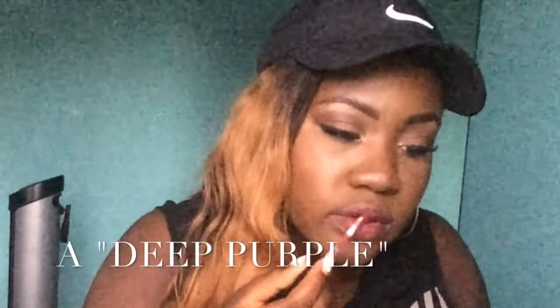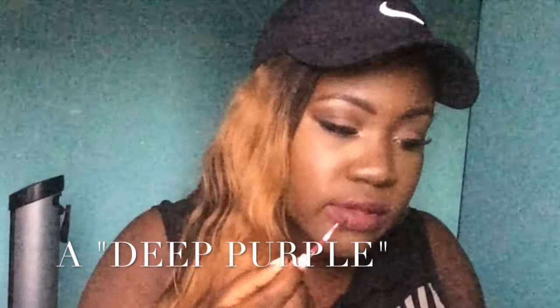The next color we're going to be using is Quart K. Last but not least, I'm going to be using True Brown K.